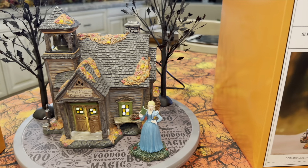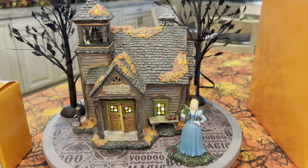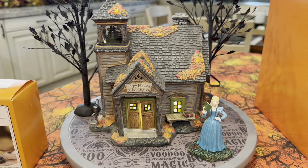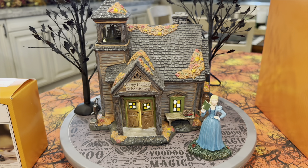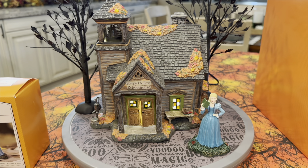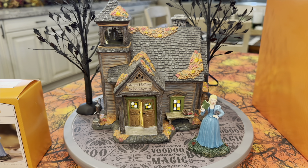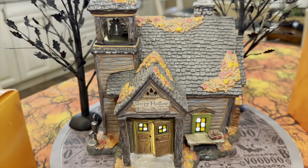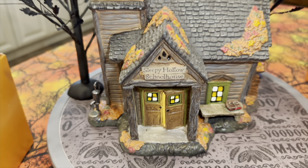If you wanted to buy this piece outright at retail today, that would set you back $150. The coordinating accessory, Katrina Van Tassel, will set you back $22.50. So let's move Katrina out of the way and take a look at the detail of this Sleepy Hollow Schoolhouse.